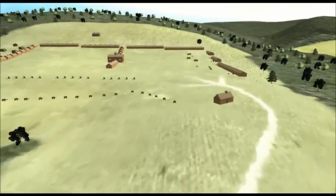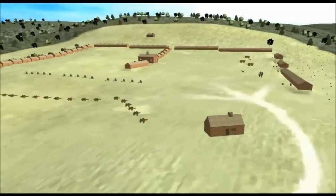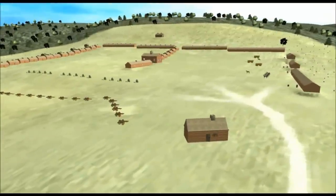As we approach the buildings of the artillery cantonment, we can better visualize the height of the Wachung Mountains in the background. The Americans installed signal beacons on the top of these hills in a chain, reaching down towards Middlebrook and then north past New York City. If the British tried to move out of the city, the beacons would be lit, raising the alarm across the countryside.